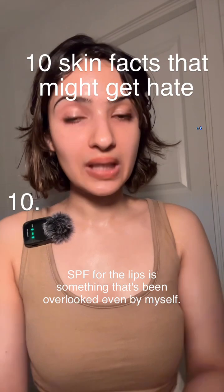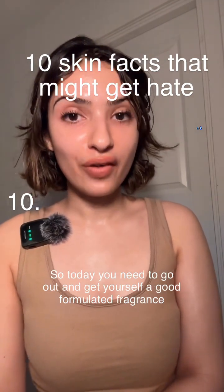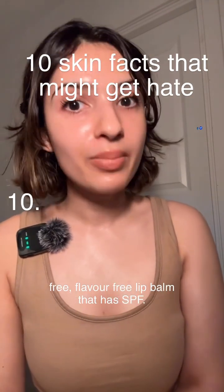SPF for the lips is something that's been overlooked even by myself. So today you need to go out and get yourself a good, fragrance-free, flavor-free lip balm that has SPF.